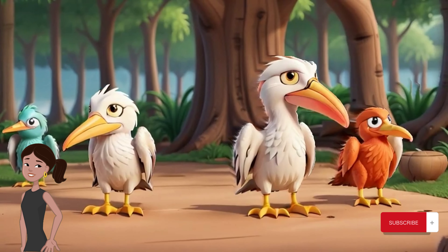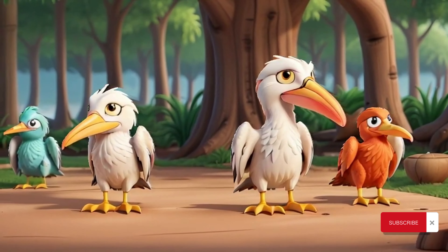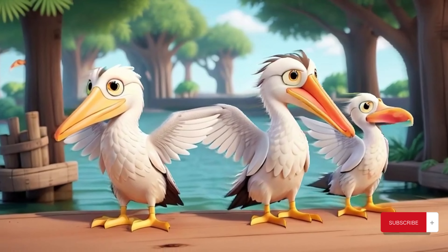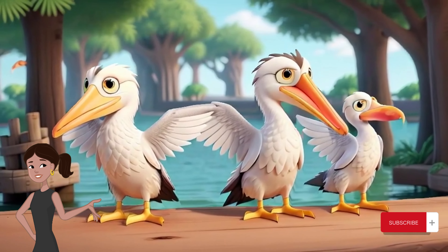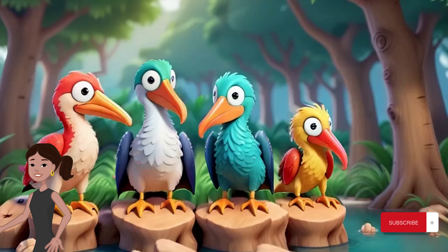Pelicans are expert fishermen. They use a special hunting technique called plunge diving, where they soar high above the water and then dive head first, tucking their wings back at the last moment to plunge beneath the surface. Once underwater, they use their pouches to scoop up fish and water.